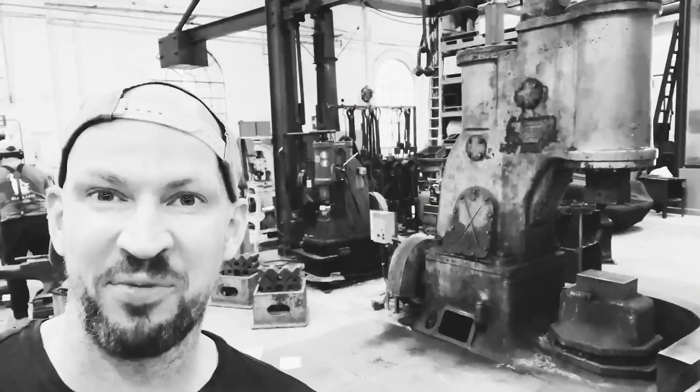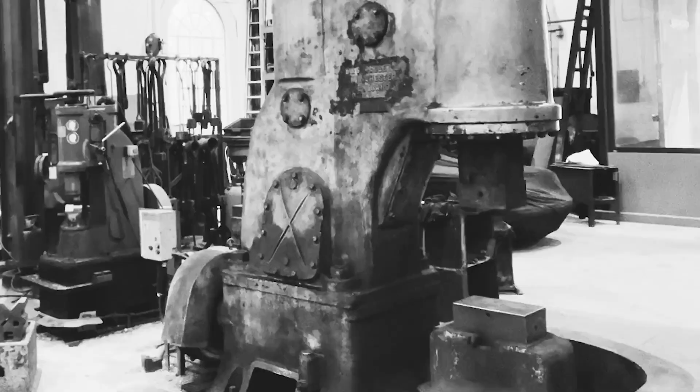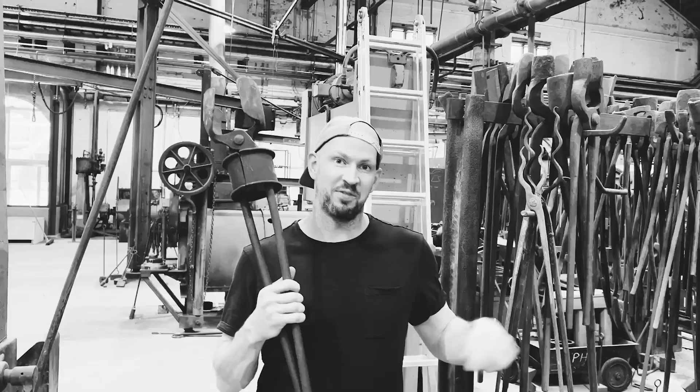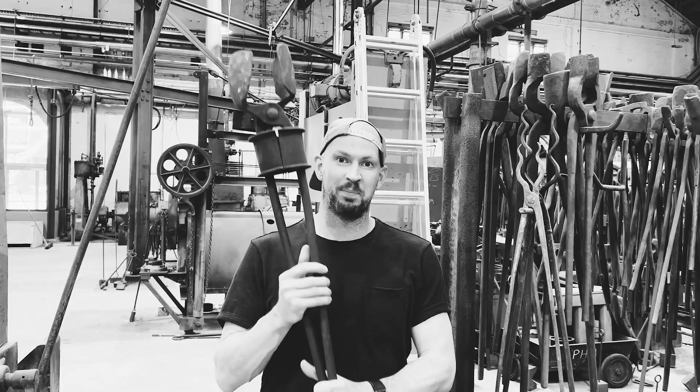My all-time favourite BrewDog beer is Jackhammer, and now I've finally found a Jackhammer. I'm now going to give up making beer and become a full-time blacksmith.